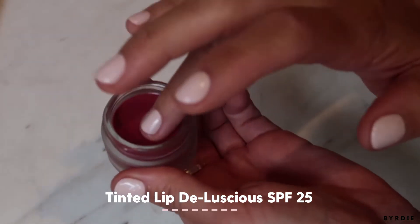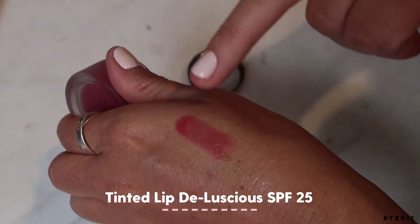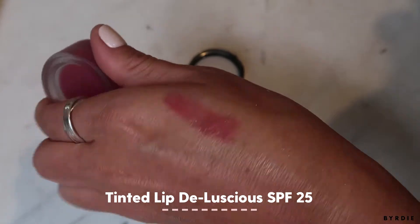My absolute favorite lip balm, which I cannot live without and can only get here in Australia, is the Mecca Cosmetica Lip Deluscious, which is SPF 25. It's a great lip balm to wear throughout the day — it keeps the lips super hydrated. This is my favorite shade, which is the rose.